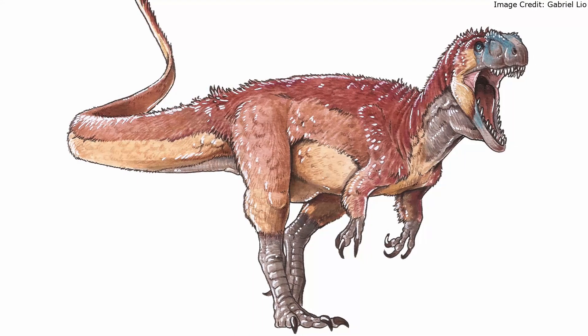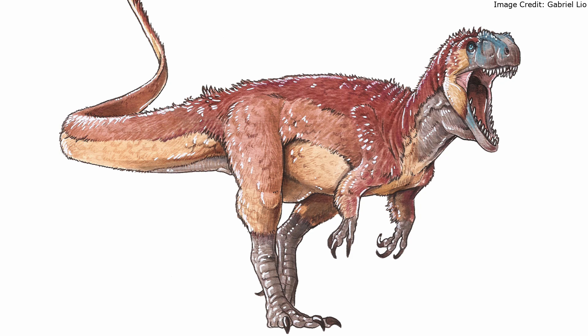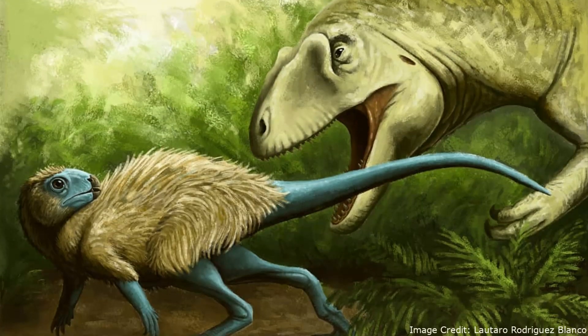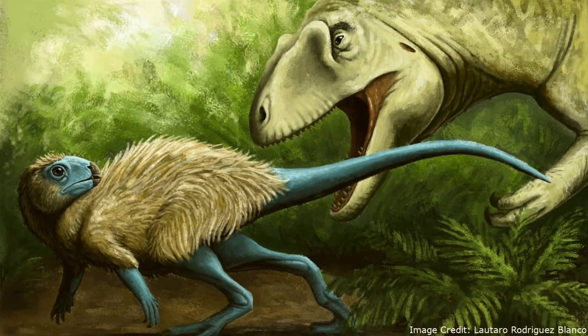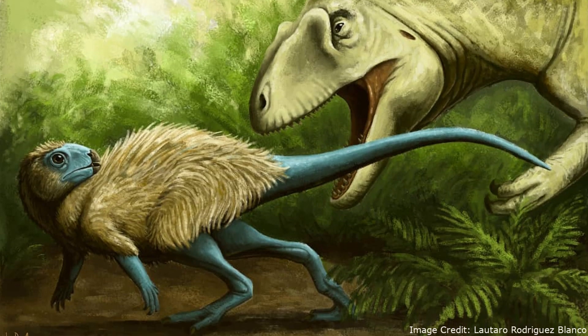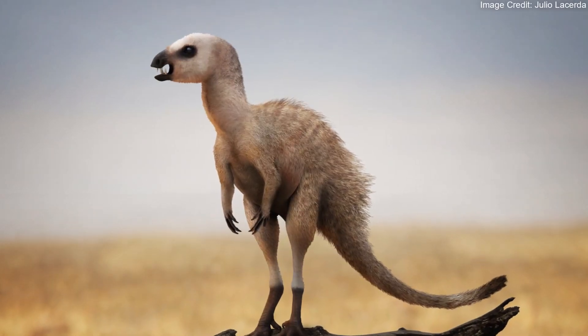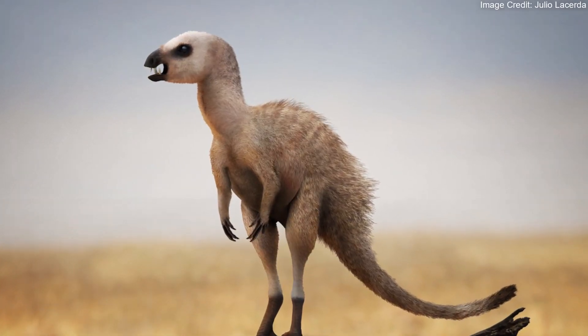Another dinosaur, the theropod Condoraptor, is also named after Cerro Condor. It and the fellow carnosaur Piatnitschisaurus would have been among the top dangers Manidens would have faced. All three of these dinosaurs lived between 179 to 175 million years ago.